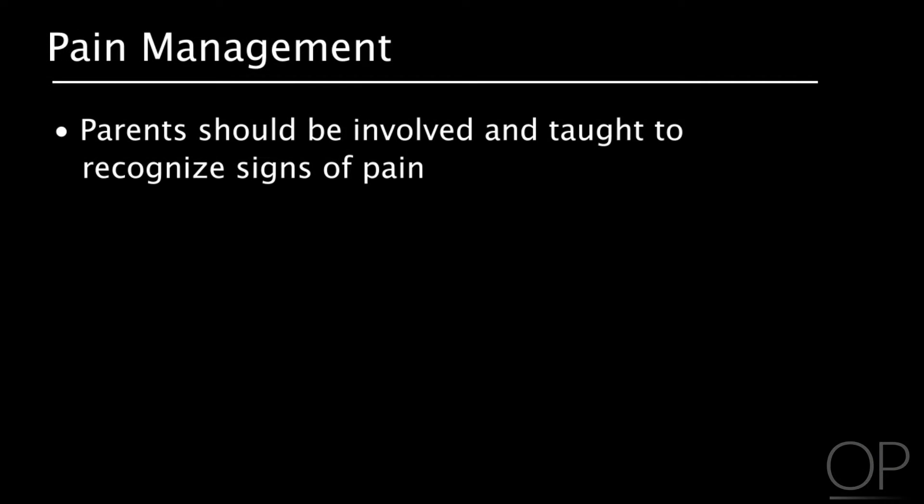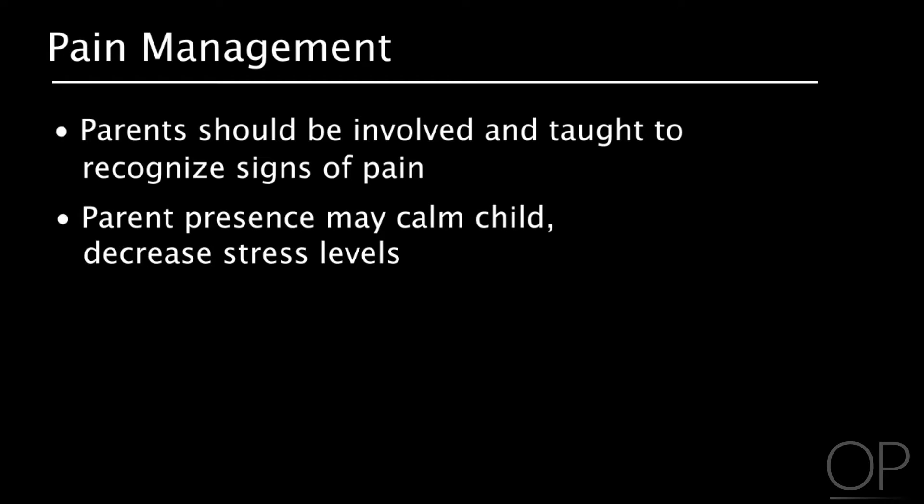Although we tend to focus on pharmacological mechanisms to control pain in the intensive care unit, there are non-pharmacologic techniques that can be very helpful in alleviating pain and encouraging coping in the pediatric patient. Parents should be involved in their child's pain management and should be taught to recognize the signs of pain. Oftentimes, the parent's presence is enough to calm the child and decrease their level of stress.